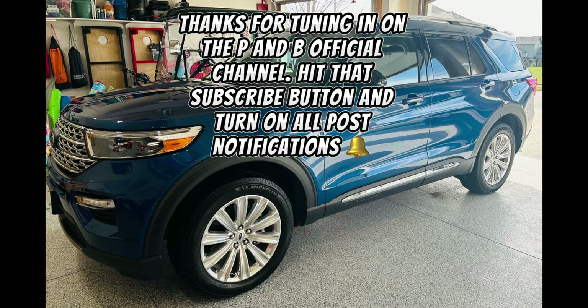Thanks for tuning in on the P&B Official Channel. Hit that subscribe button and turn on all post notifications.